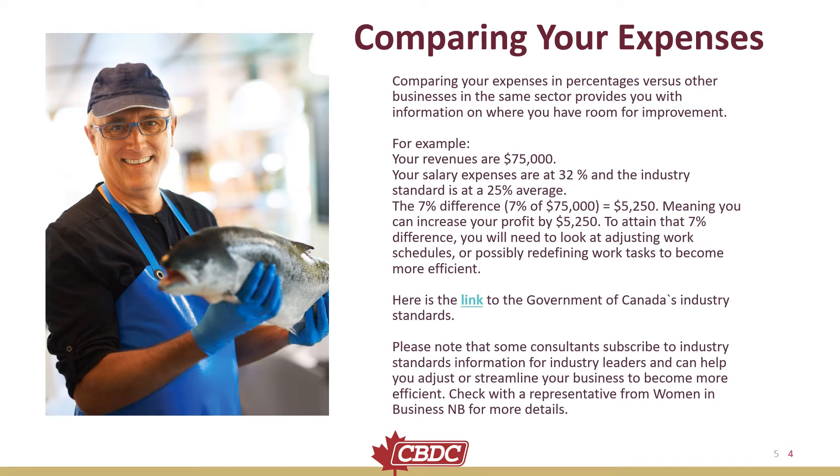Comparing Your Expenses. Comparing your expenses in percentages versus other businesses in the same sector provides you with information on where you have room for improvement. For example, if your revenues are $75,000 and your salary expenses are at 32%, while the industry standard is at 25%, the 7% difference equals $5,250 — meaning you can increase your profit by $5,250.